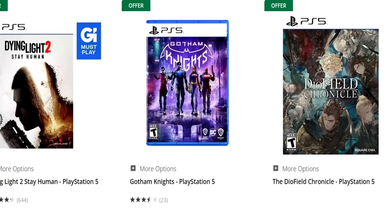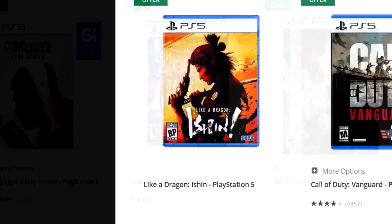Gotham Knights is $39.99 — a little too hefty for my liking. But Like a Dragon: Ishin is on there. So you can get Like a Dragon: Ishin and Elden Ring. Let's say you're one of the two people that don't own Elden Ring. Like a Dragon: Ishin is $59.99, Elden Ring is $59.99 — $30 a pop for both of those.